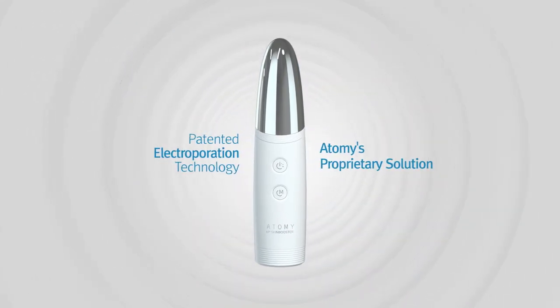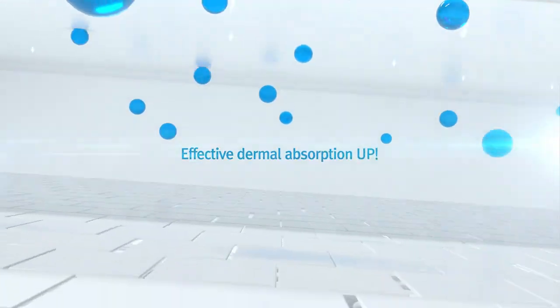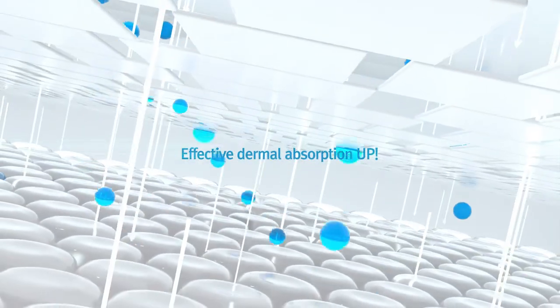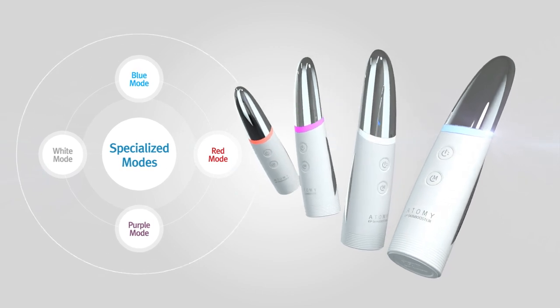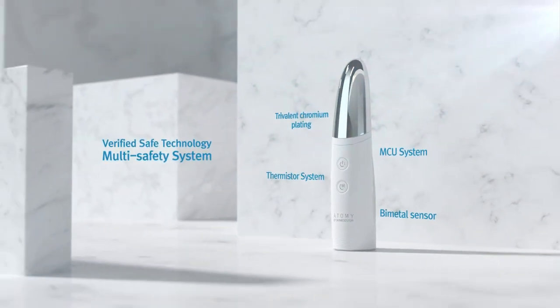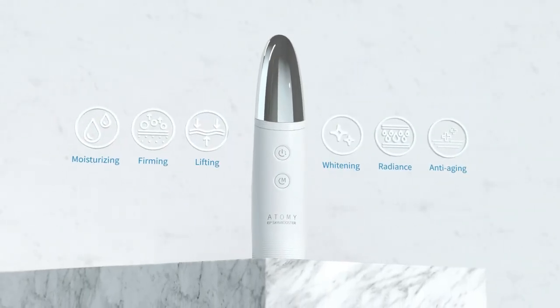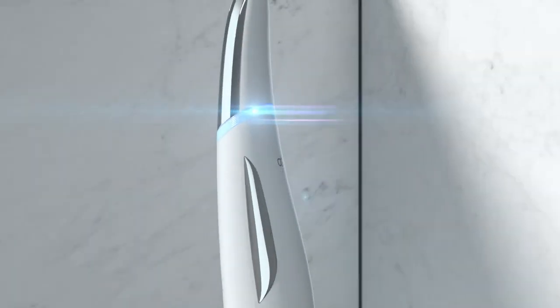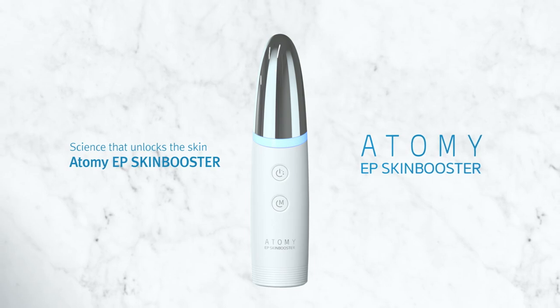Patented electroporation technology — Atomy's proprietary solution to boost the maximum absorption rate of cosmetic compounds. Individually separate modes fine-tuned for each skin type with technology that's proven safe. Once a day, daily, all from home. To complete all the skincare troubles you might have, simply turn it on for a new experience. Science that unlocks the skin — Atomy EP Skin Booster.